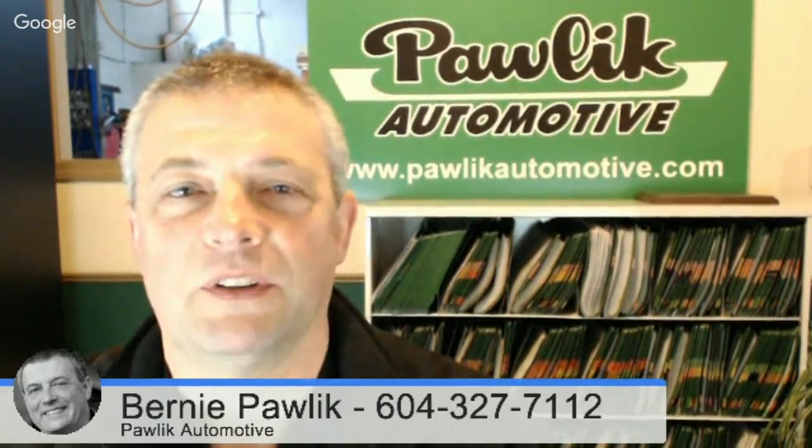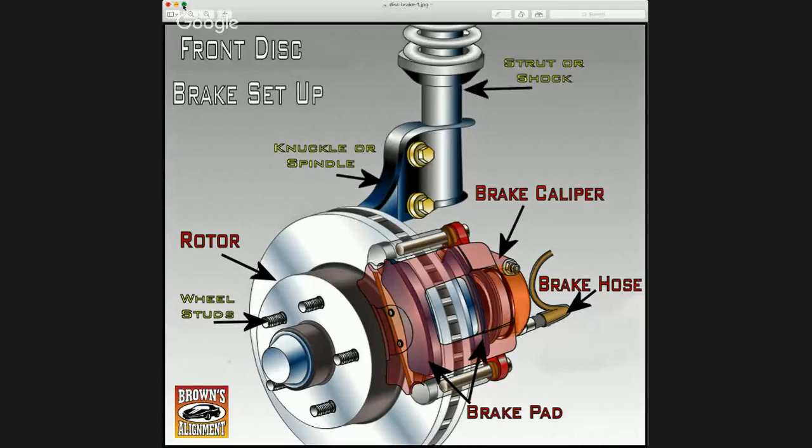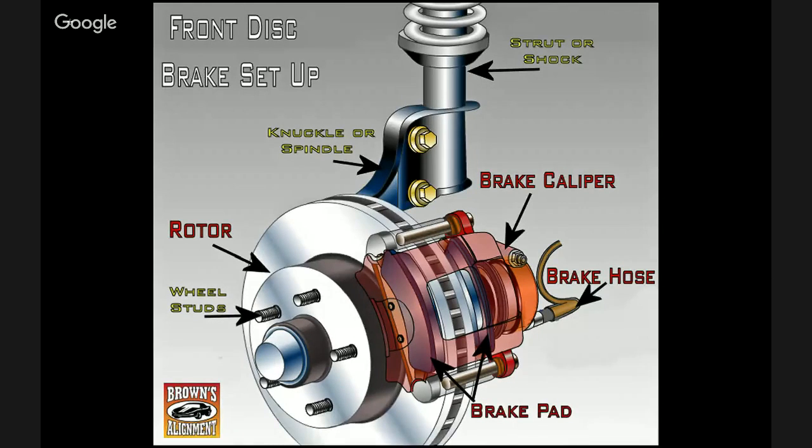I'm going to show a picture of a full disc brake system here so we can see what is involved with replacement. There's a picture pulled off the internet, compliments of Brown's Alignment which I believe is in North Carolina. This is an illustration of a disc brake system. The brake pads you can see in the bottom right corner — they squeeze against the brake rotor, which is a big disc that rotates with your wheel, where the wheel studs are shown, that is where your wheel bolts onto the car. The pads squeeze against the brake rotor, and they're squeezed by the brake caliper, indicated halfway up the picture on the right-hand side.